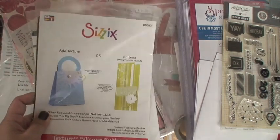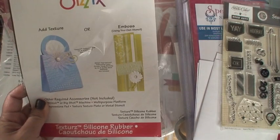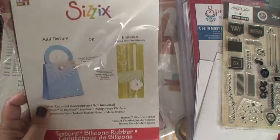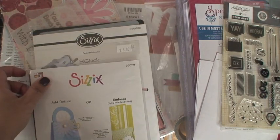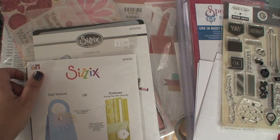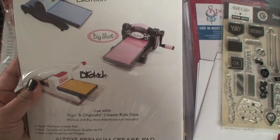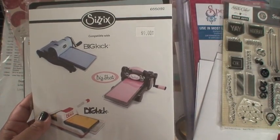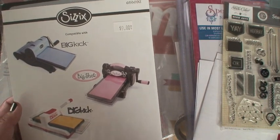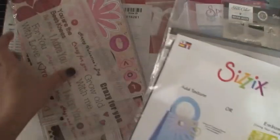The first thing I bought was the silicone rubber mat. I already have one of these and I'm not sure why I bought another, but it was a great deal. Normally it's six dollars but I got it for maybe four dollars. Then I bought one of these crease pads — I didn't have one and I needed it for my embossing. It was regularly nine dollars but I got it for seven.